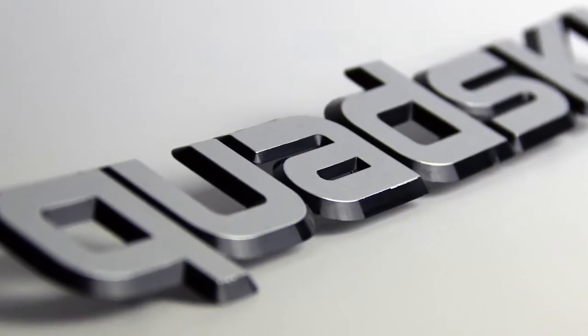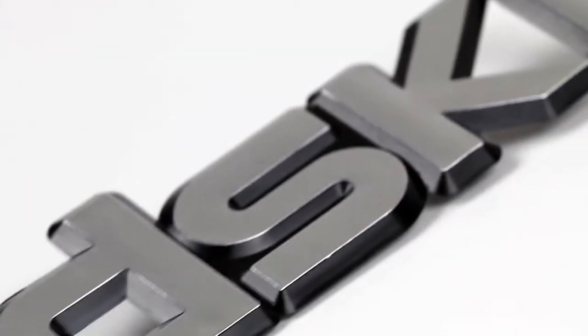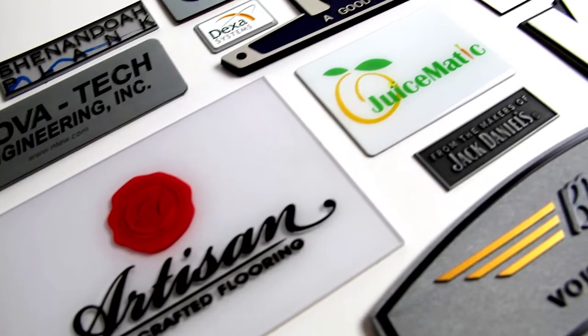We can provide you with as few or as many nameplates as you require. We have nameplate products with quick turnaround and little or no tooling, as well as full production nameplate products.